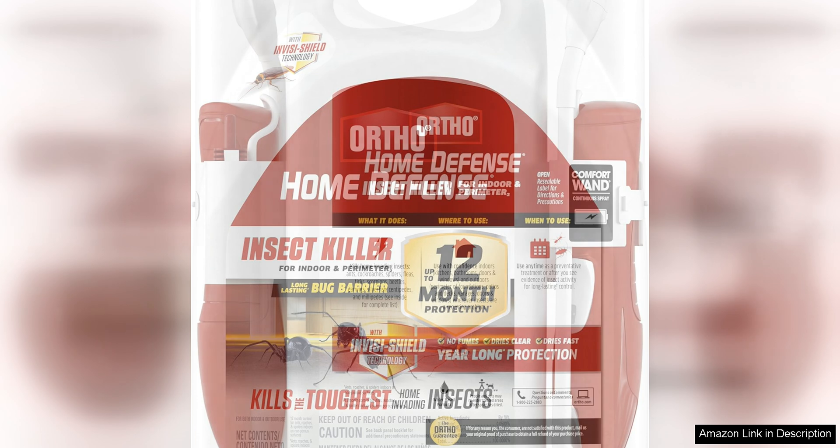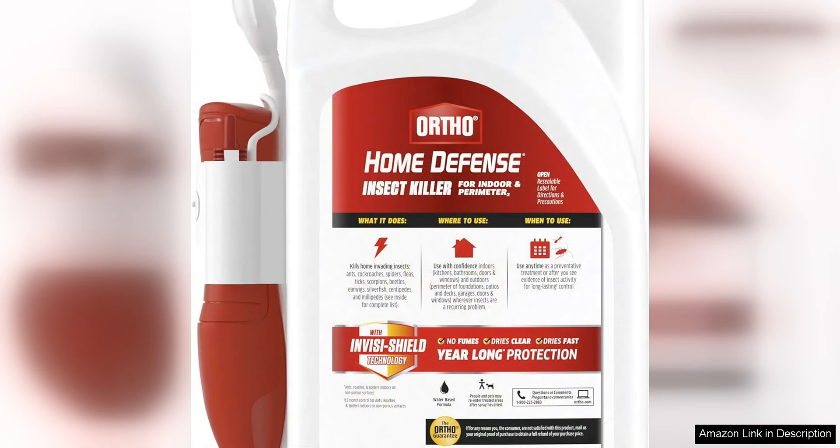One of the best features of this insect killer is its long-lasting formula. I only needed to apply it once every few months to keep insects at bay, which saved me time and effort in the long run. The spray creates a barrier that insects can't penetrate, giving me peace of mind knowing that my home is protected.